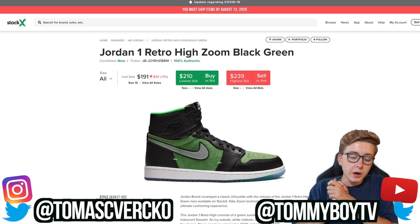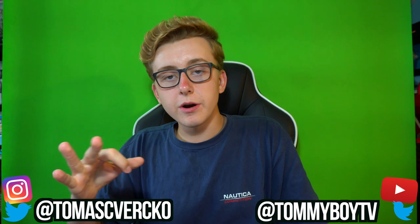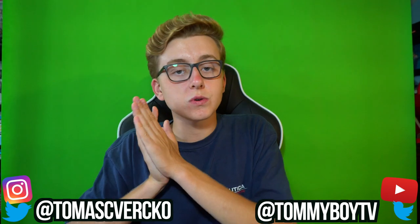Hope you guys enjoyed and good luck with this week's releases. We'll have a live cop for you guys this Saturday. Thanks so much for watching — please subscribe if you enjoyed and learned something. Good luck once again, catch you guys in the next one.